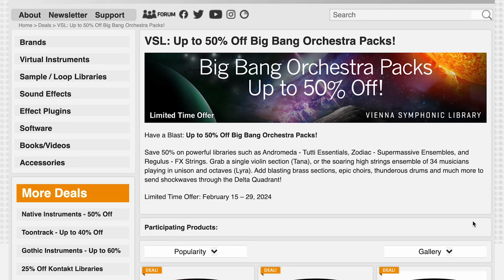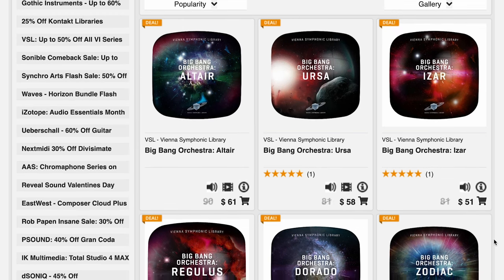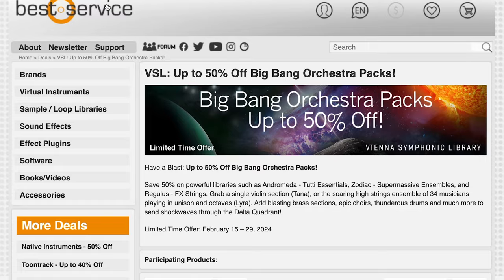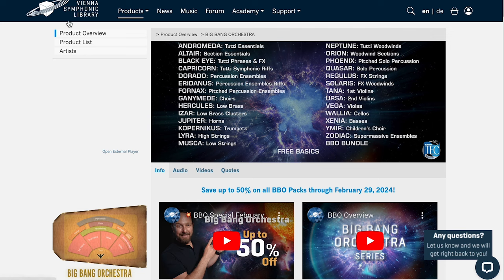Last pick of the week: up to 50% off the Big Bang Orchestra packs by Vienna Symphonic Library. These packs are a great way to quickly curate and score, ranging from brass libraries, percussion, and woodwinds. I'll include a link over to the Best Service sale going on until February 29th, or if you prefer shopping at the Vienna Symphonic Library, I'll include a link to their sale as well.